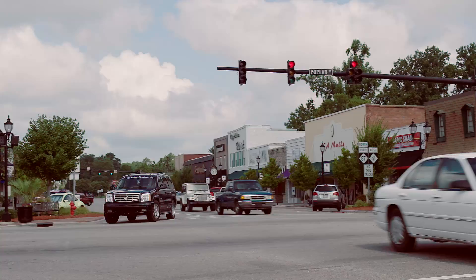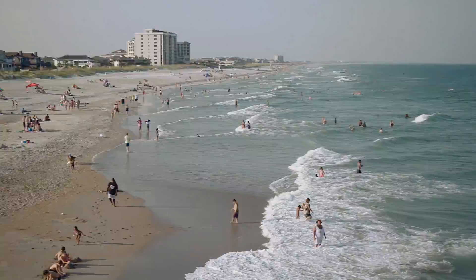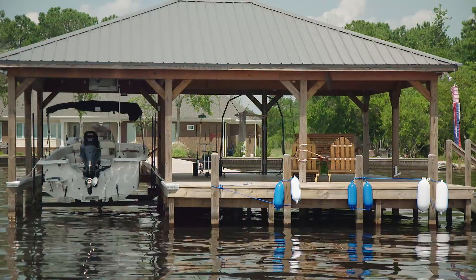If you should want to venture out, the historic, quaint community of Elizabethtown is only minutes away. Just a bit further is the coast with its pristine beaches and the many shopping and dining opportunities in the Wilmington area.